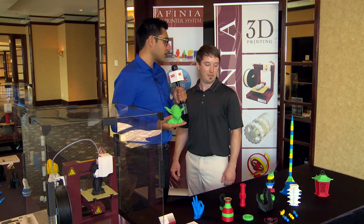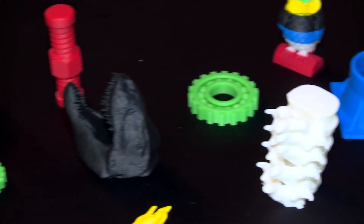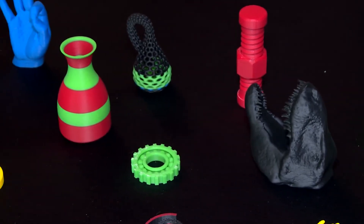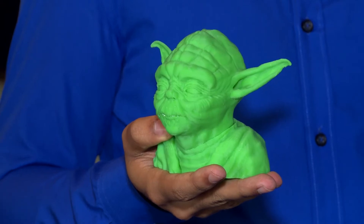Now you have quite a few demo products on the table over here. How long does it take to print? It really depends on the model that you're printing and the amount of filament that you use. But looking at that Yoda head here, that took approximately 8.5 to 9 hours.